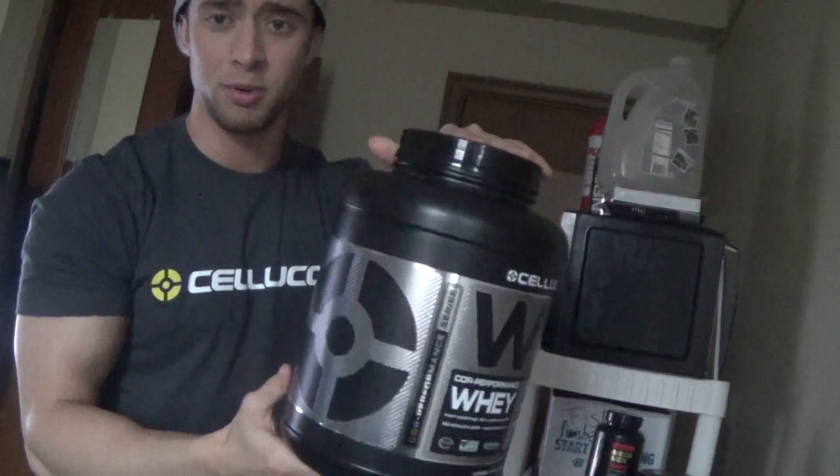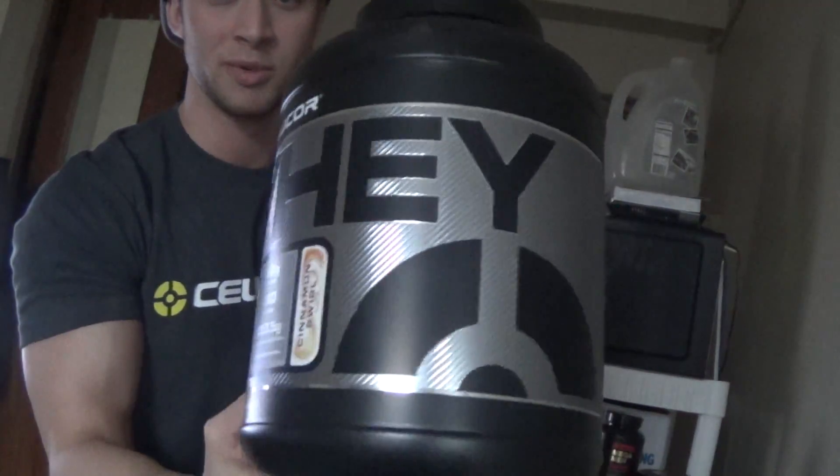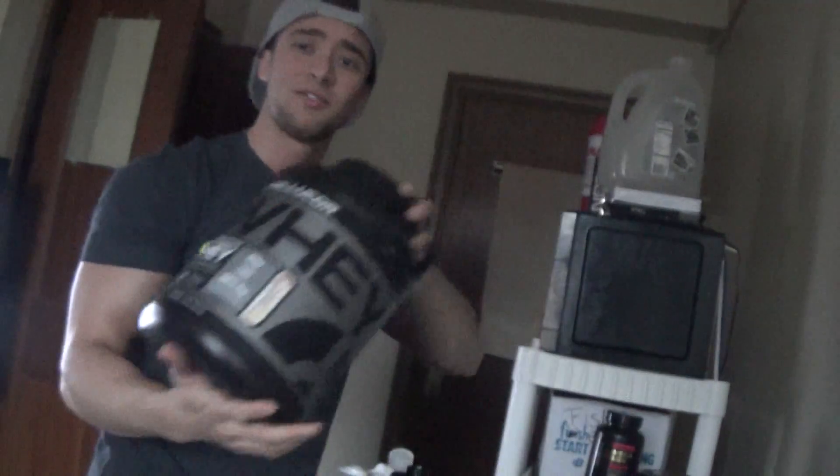Alright guys, it's Sunday afternoon, getting ready to go to the gym — I've got some chest and triceps today. I'm getting my stuff around and I was going to show you what I'm currently taking supplement wise. What I'm currently taking for a post-workout shake is two scoops of Cellucor's Core Performance Whey Protein in the cinnamon swirl flavor. I've tried a bunch of their flavors and cinnamon swirl is my favorite one.